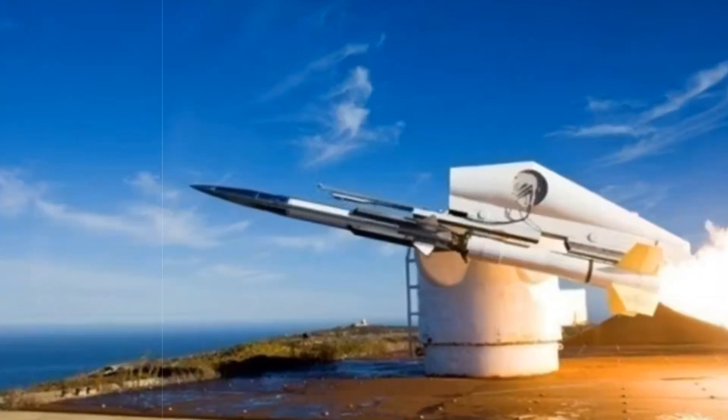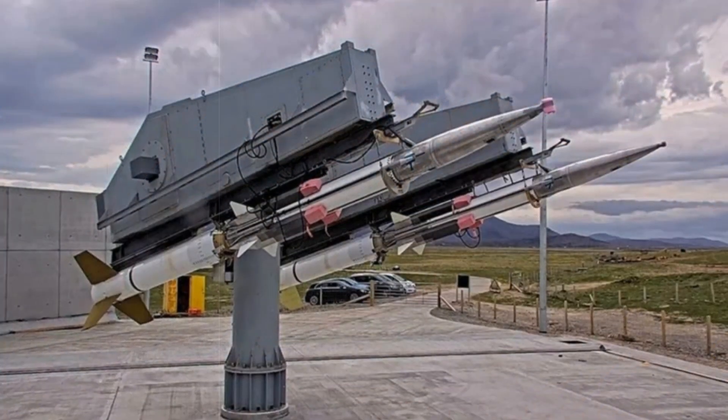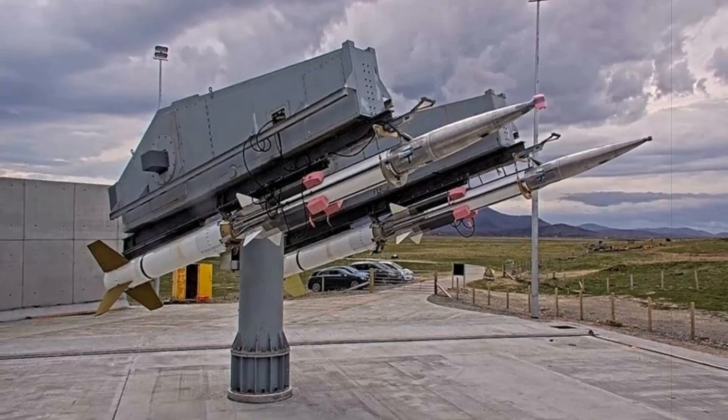Remarkably, it can skim just 4.5 metres above sea level, all while executing high-G manoeuvres including sharp turns and spiralling trajectories. Built entirely in the U.S., it serves as a high-fidelity proxy for advanced enemy missiles.